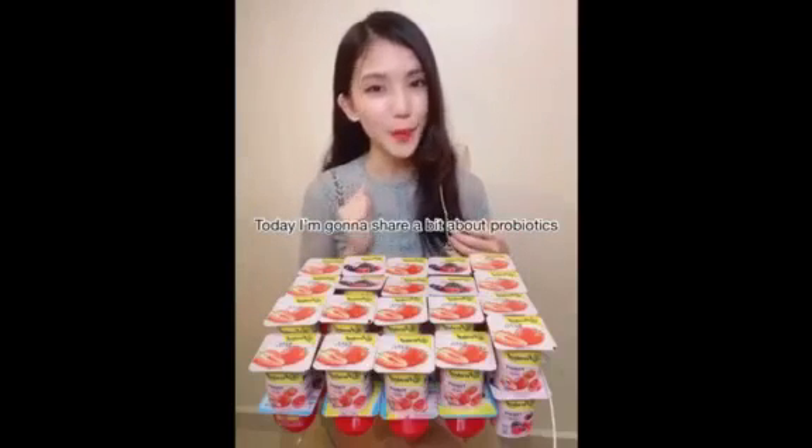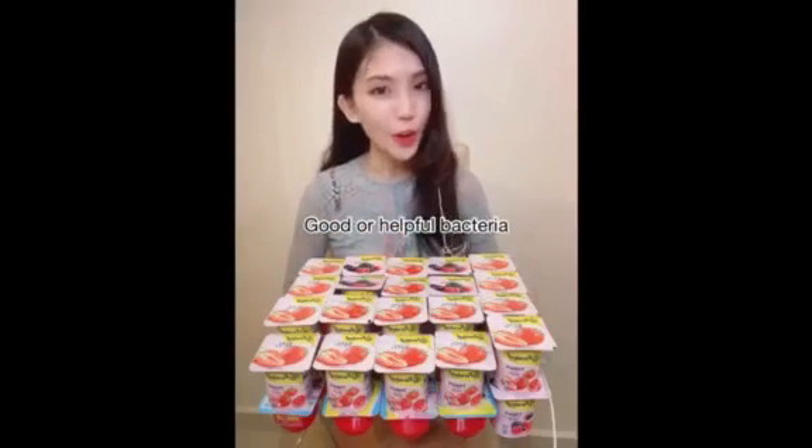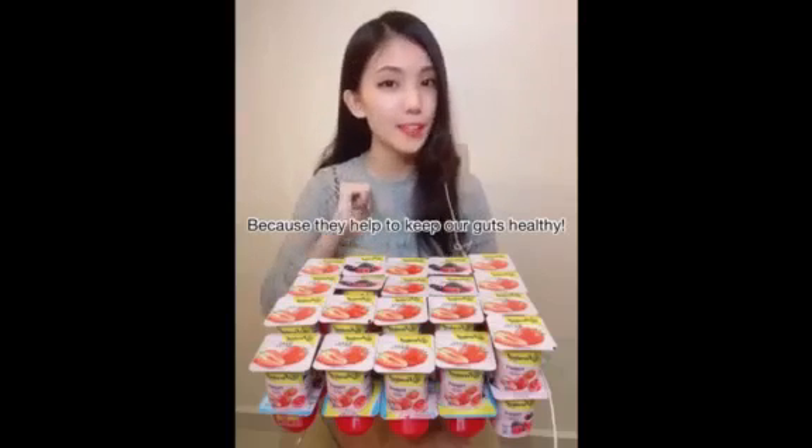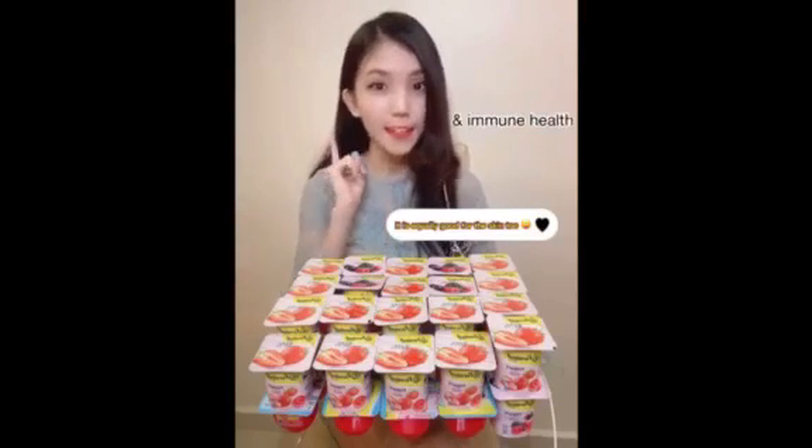Hi guys! Today I'm going to share a bit about Probiotics. Let me tell you what are Probiotics. Probiotics are often called good or helpful bacteria because they help keep our gut healthy. Probiotics support our digestive and immune health.